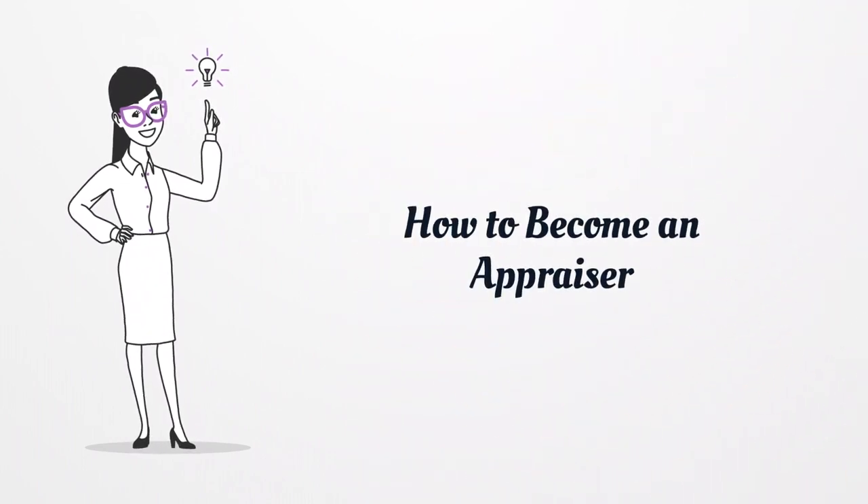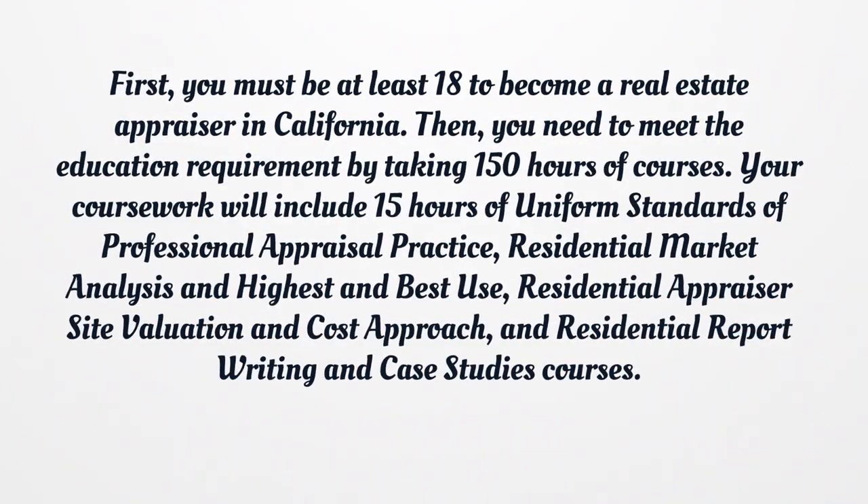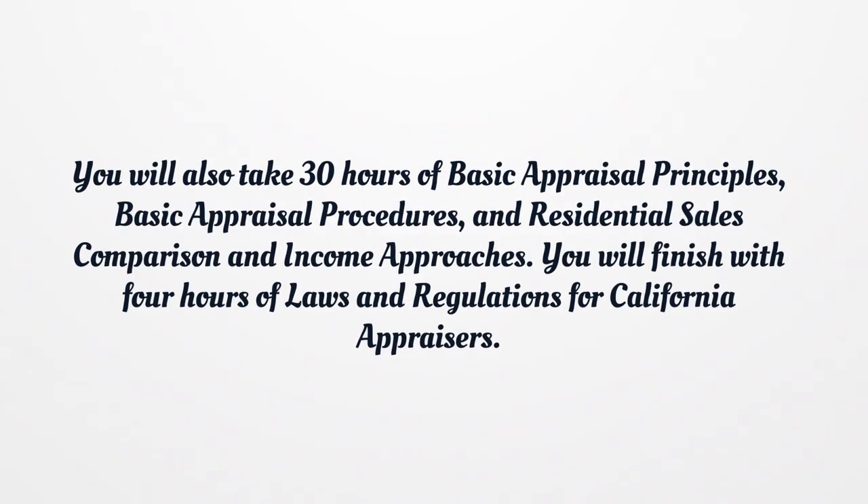How to become an appraiser. First, you must be at least 18 to become a real estate appraiser in California. Then, you need to meet the education requirement by taking 150 hours of courses. Your coursework will include 15 hours of uniform standards of professional appraisal practice, residential market analysis and highest and best use, residential appraiser site valuation and cost approach, and residential report writing and case studies. You will also take 30 hours of basic appraisal principles, basic appraisal procedures, and residential sales comparison and income approaches. You will finish with 4 hours of laws and regulations for California appraisers.